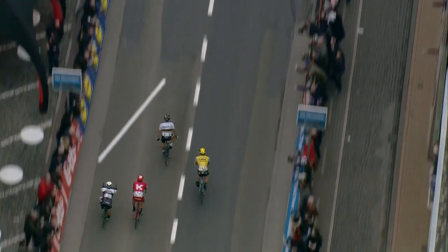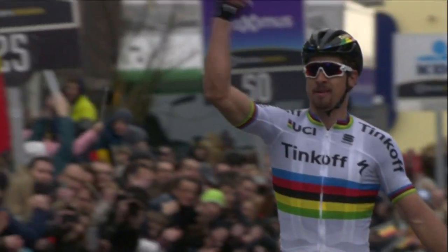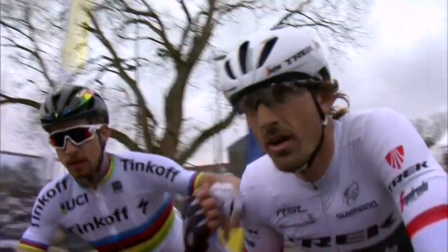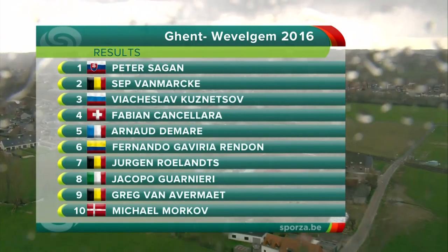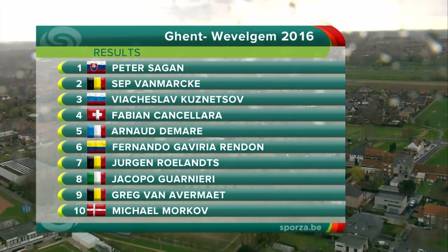As the chasing pack come in just seconds behind, they'd built a big enough cushion to take their time with the sprint. It was nervy, it was cat and mouse all the way. And Peter Sagan timed it to perfection. He takes the win — winner in 2013, and now the winner of Gent-Wevelgem again for the second time in his career in 2016.